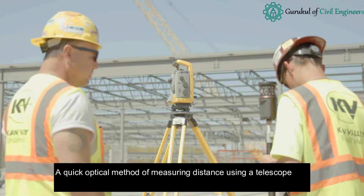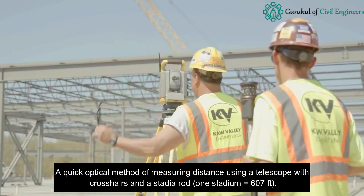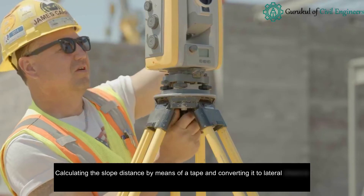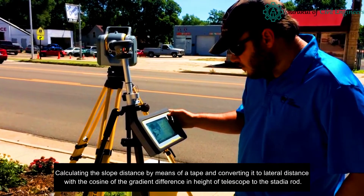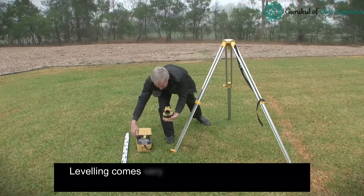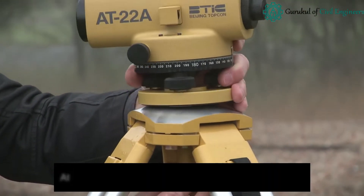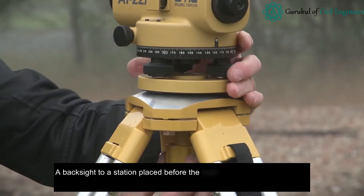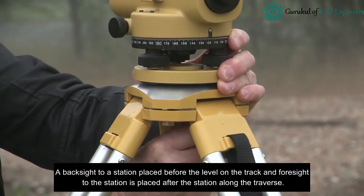How to do a topographical survey: Horizontal distance tachymetry is a quick optical method of measuring distance using a telescope with crosshairs and a stadia rod — one stadium equals 607 feet. The slope distance is calculated by means of a tape and converted to lateral distance using the cosine of the gradient. Leveling is very accurate because elevation differences are measured at each location; automatic leveling is taken twice — a backside to a station is placed before the level on the track, and a foreside to the station is placed after the station along the traverse.